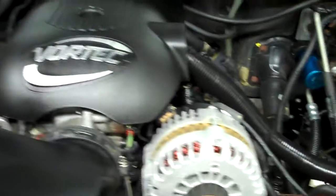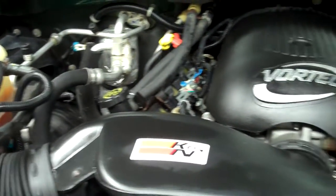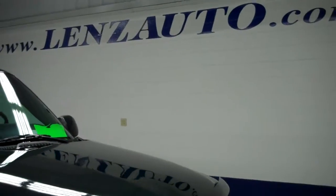Gonna start it up and take a quick look under the hood. This vehicle has been fully safety inspected by our shop and is 100% ready to go. Power heated mirrors. Engine bay is very clean, runs very smooth. To see more pictures of this, go to our website: lensauto.com.